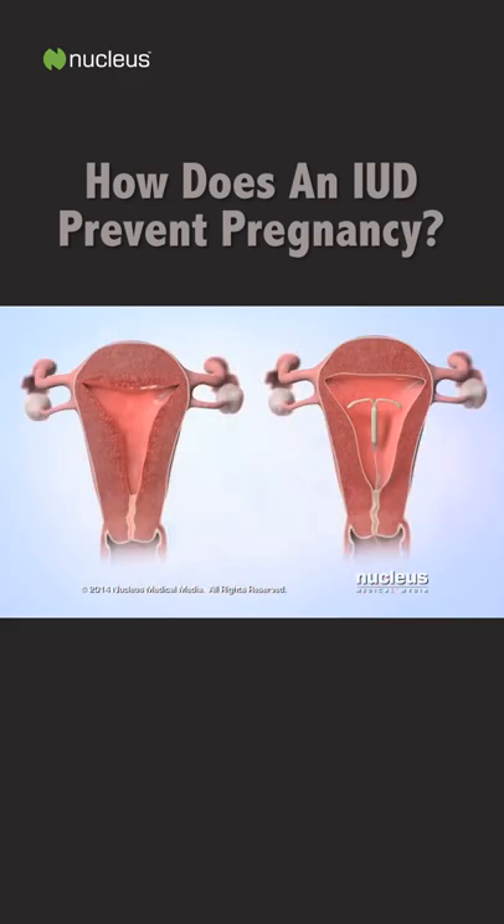It also prevents the uterine lining from thickening, so it is less likely to receive a fertilized egg.